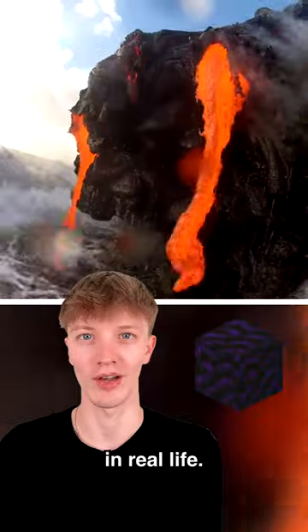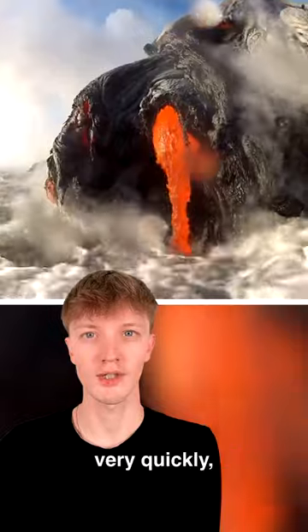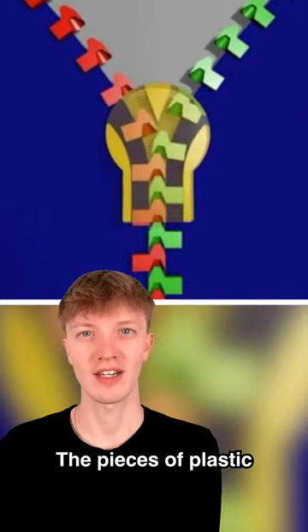This is how to make obsidian in real life. This lava from a volcano is falling into the ocean. When the lava cools very quickly, it makes obsidian. This is how a zipper really works — there are two inputs, and the pieces of plastic on either side sit on top of one another.